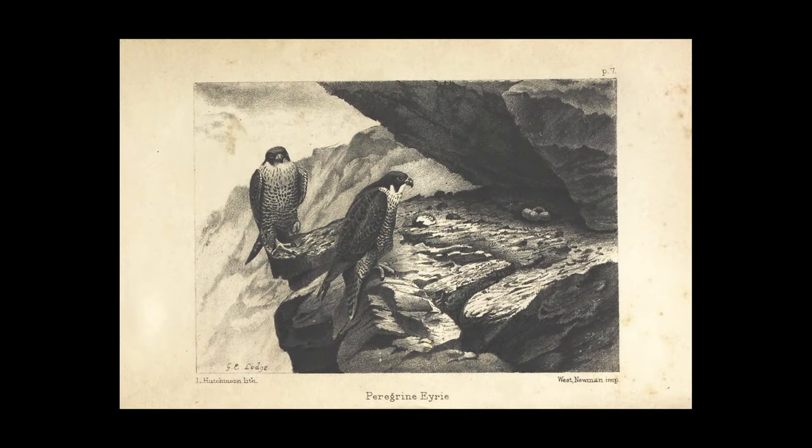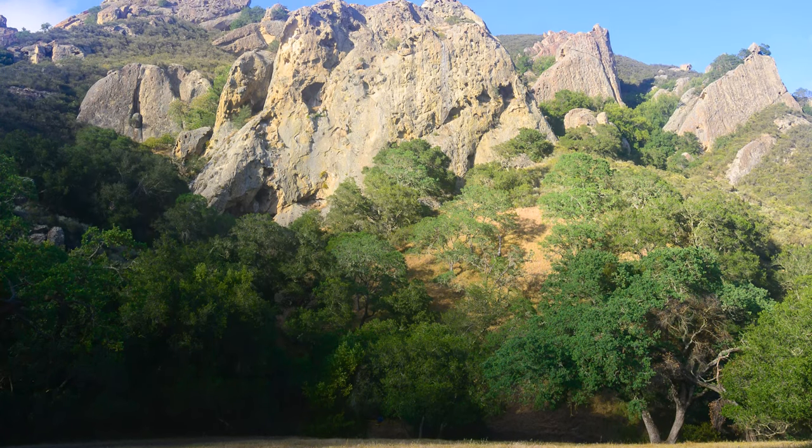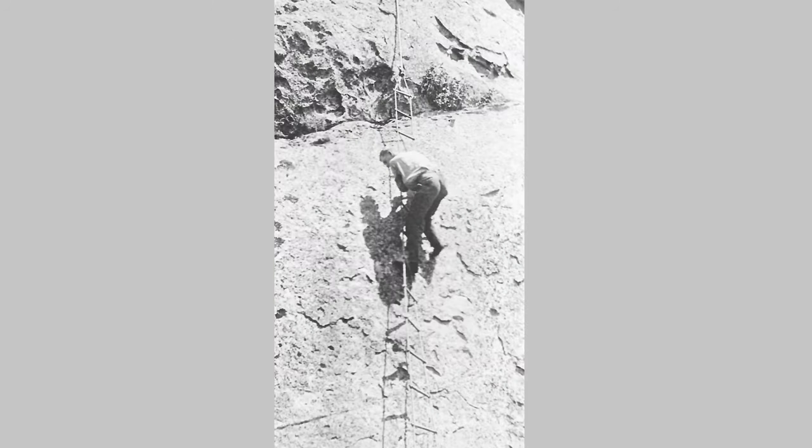Peregrines once thrived on every continent except Antarctica. Here in Pine Canyon, egg collectors' records go back to at least 1883. The Archive of Falconry in Boise, Idaho has pictures of a group of kids and adults venturing up to a nest here, probably to gather eggs, in 1917.